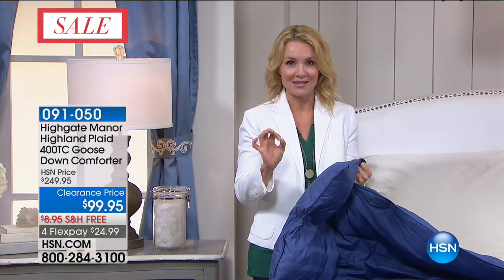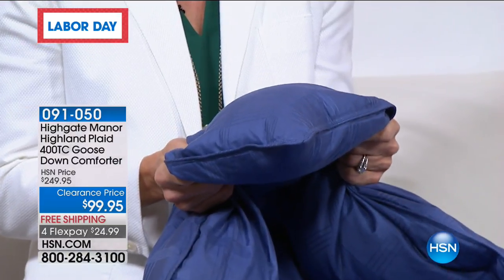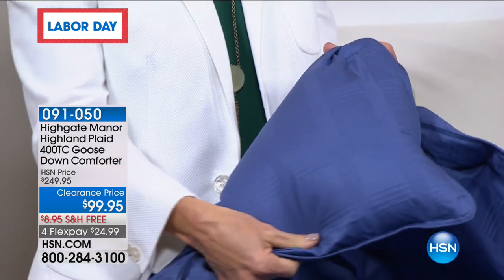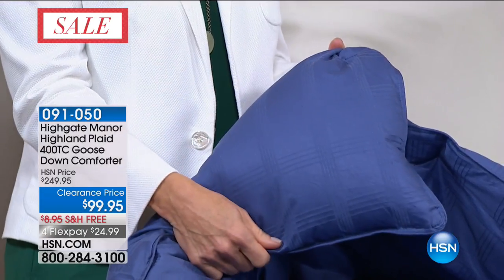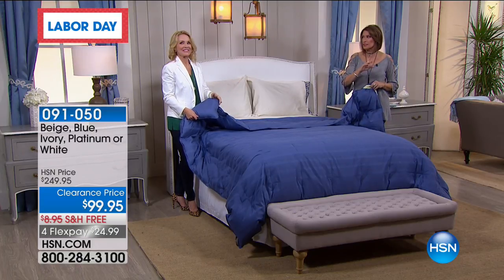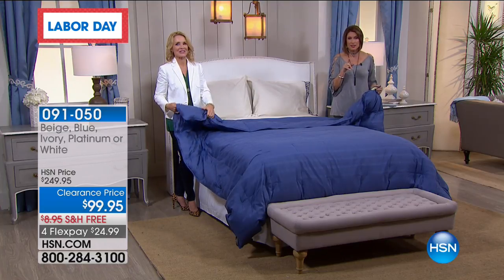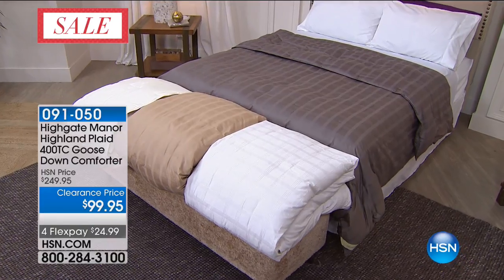The goose down goes through a meticulous cleaning process to become hypoallergenic. It's woven chicard in a highland plaid — gender neutral, in four different colors. The platinum color is my personal favorite. Let's walk over and show you — this is pure luxury on four flex payments with free shipping straight to your front door. Don't miss out on something that makes a difference every night. Look how visually beautiful and cozy it looks on the bed — and this is the platinum.